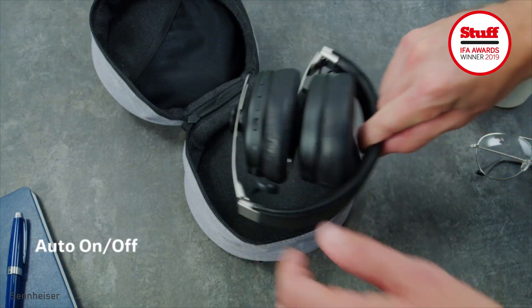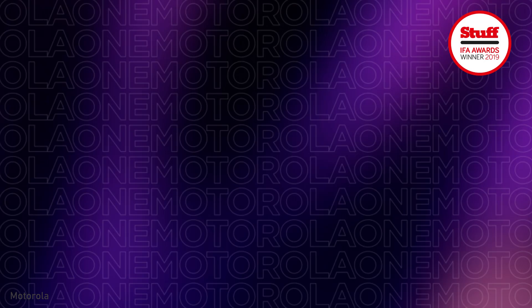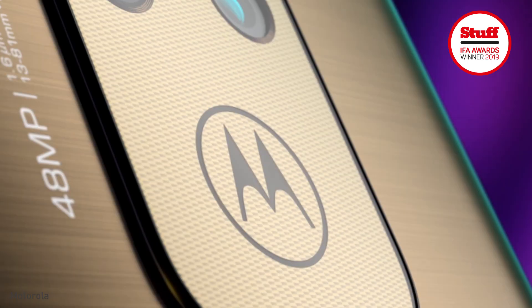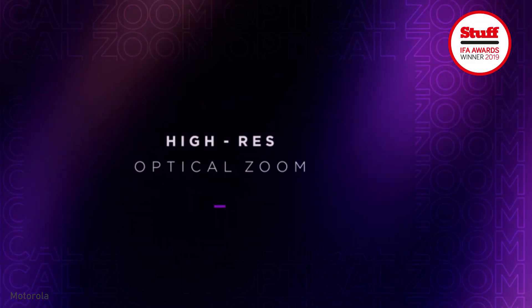The Sennheiser Momentum Wireless 3 noise cancellers, with the same flawless sound but made from strokeably soft, chic leather. The Motorola One Zoom with an impressive quad camera setup and 10x hybrid zoom, with a lovely price tag.